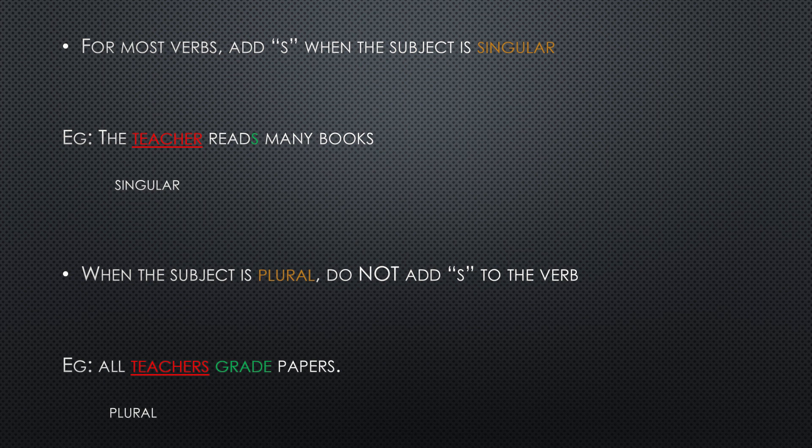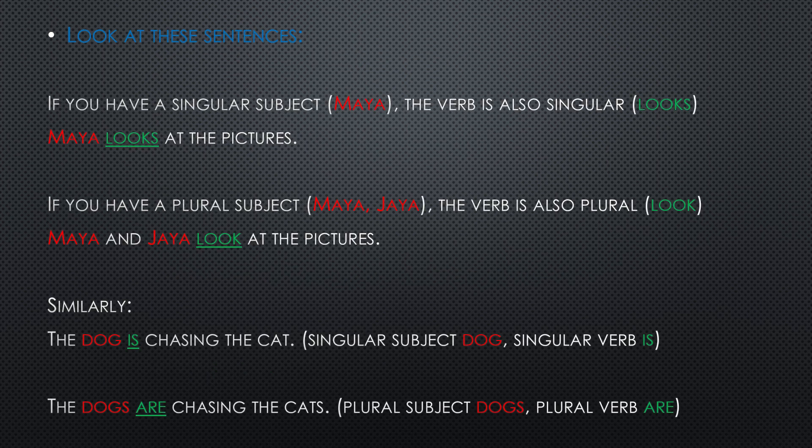On the other hand, when the subject is plural, or when the person we are talking about is more than one, then we do not add S to the verb. For example: all teachers read papers. Here, the word 'teachers' is a plural, so for our verb we do not use an S. We just say 'all teachers read papers'.